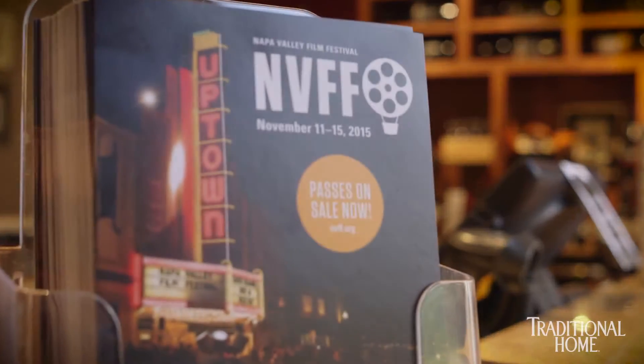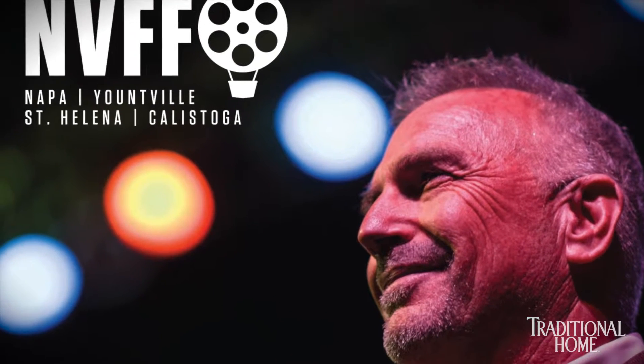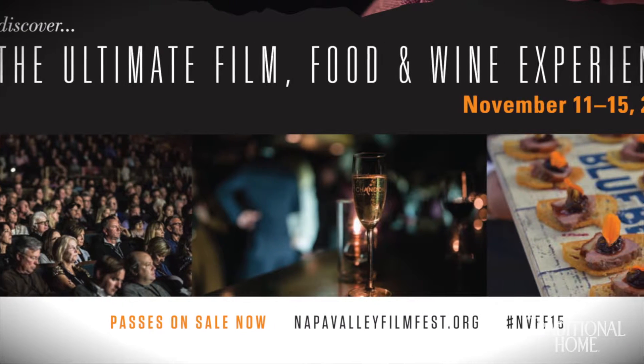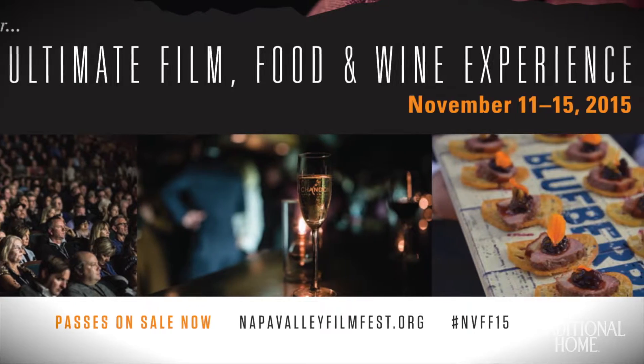We are proud to be a part of the Traditional Home Napa Show House and aid in its support of the Napa Valley Film Festival. All proceeds benefit the Napa Valley Film Festival and its mission to offer educational programs to teachers and students, access to special screenings and inspirational documentaries, and hands-on workshops and production opportunities for young filmmakers.